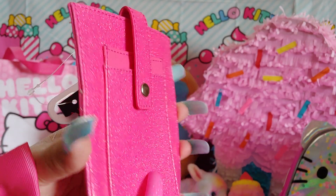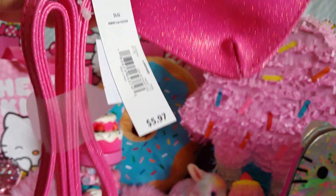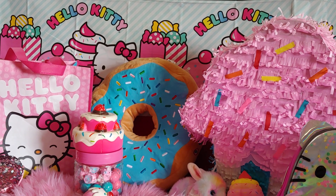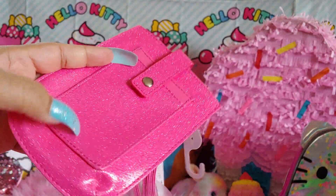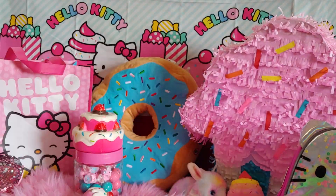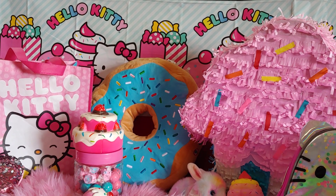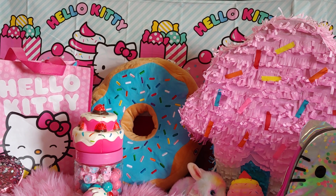I got this at Walmart — it's a crossbody-style closure bag and I'm going to put my cell phone in it. It was originally $5.97 and on clearance for $3.50 from the No Boundaries brand. The inside is a very pretty Barbie pink color — it looks brighter on camera but it's a little more toned down in person. I'm going to put a bow and pom-pom on it like I did with another one I bought that was a pastel cotton candy tie-dye with little baby hearts all over it.